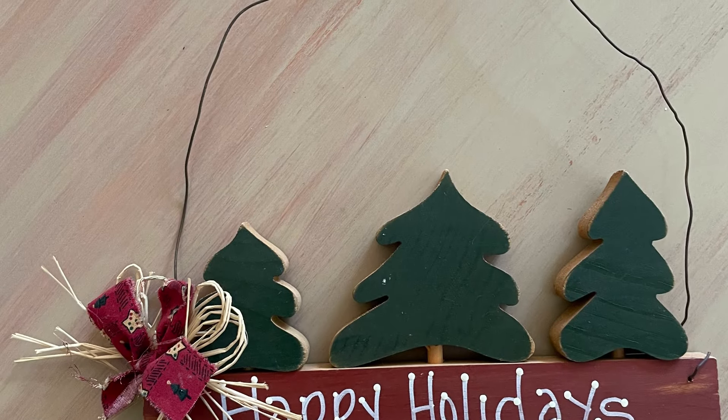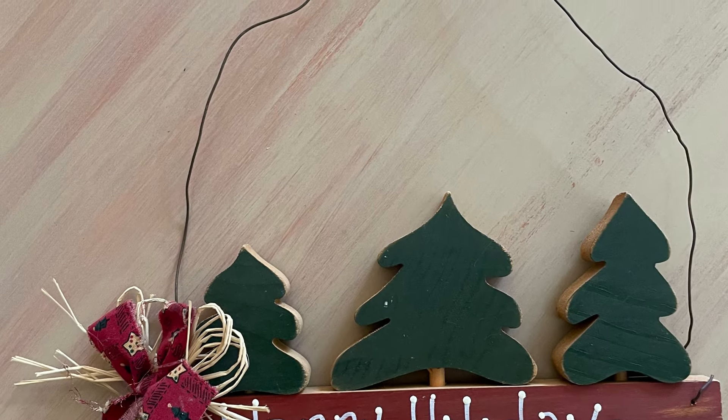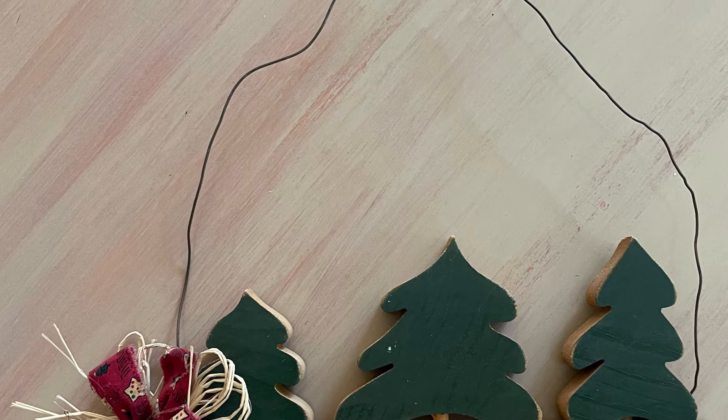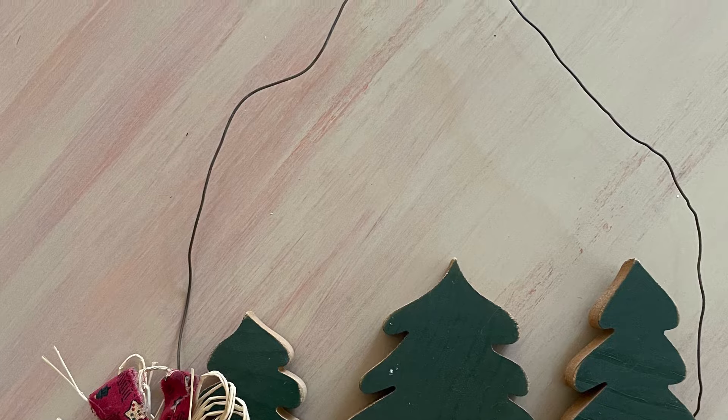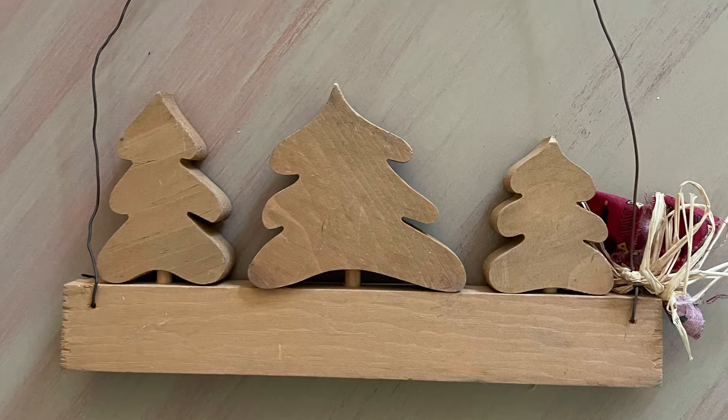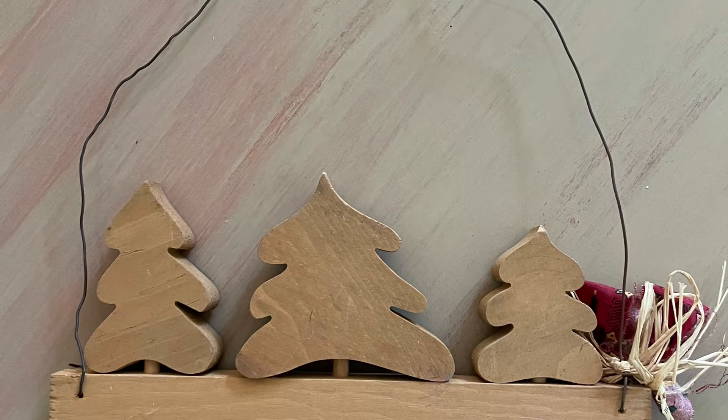This one here is just some little Christmas wooden thing. And honestly, I never would have picked it up except it was upside down on the table or backwards on the table. And I saw it as just plain wood, which definitely speaks to my style. So, I will definitely do something with that.